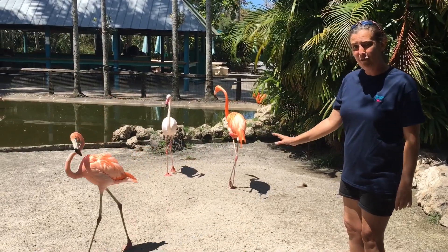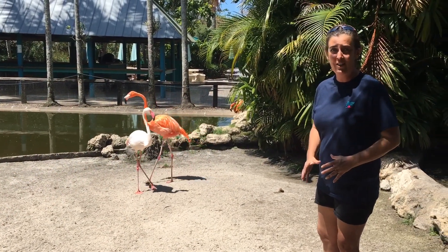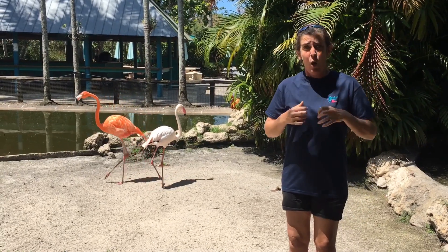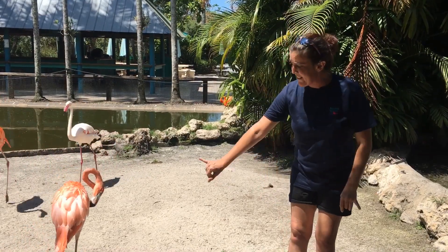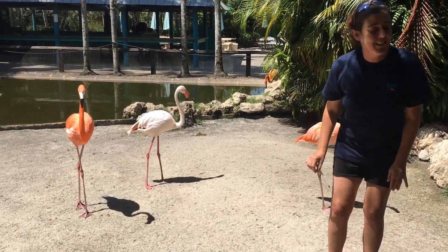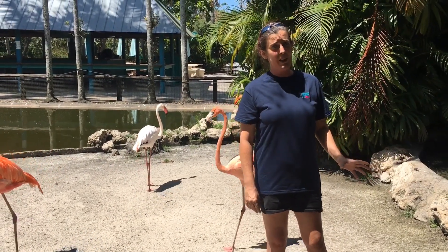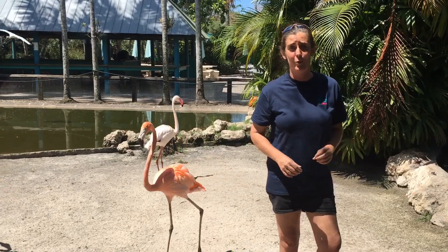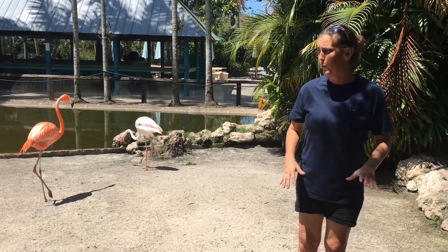In some regions, flamingos live in very hot alkaline waters that, for you and me, if we stuck our hand in, it would burn our skin off. But since they have these very almost scale-like legs, that protects the flamingo. Flamingos not only live in really hot environments, but they also live in really cold ones too. Flamingos are very diverse animals and live all over the world.